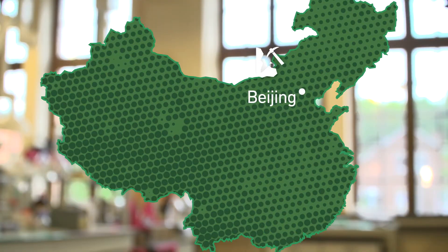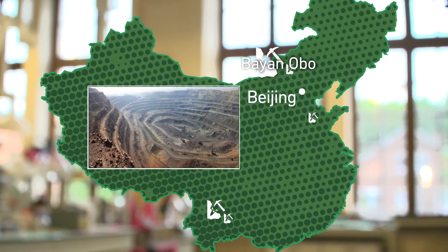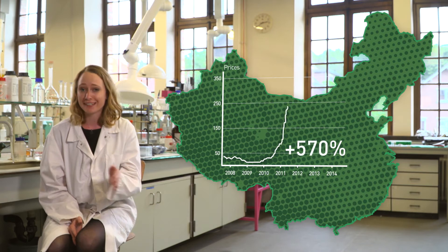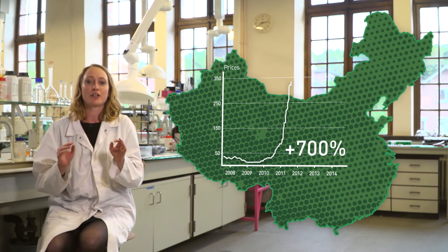Almost all neodymium and samarium mines are situated in China, and the Chinese monopoly has had some dramatic price effects. In 2011, the price of neodymium rose not ten percent, not a hundred percent, but seven hundred percent within a few months due to Chinese protectionism. The European producers of clean technologies panicked — our green economy was in danger.